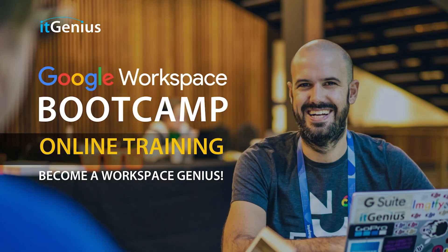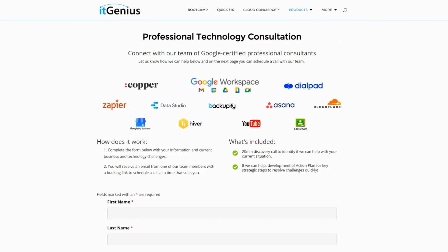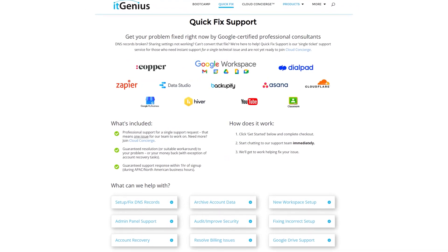If you'd like to learn more about Google Workspace and the technology ecosystem, you can join our free Genius Academy by transferring your billing across to IT Genius, or join a Workspace Basics Bootcamp. If you're a business owner interested in an audit on your technology stack or Workspace account, you can take advantage of our free consultation. If you need help right now, consider joining Concierge or taking up a Quick Fix with our team for professional support.